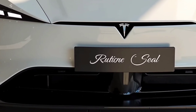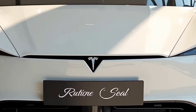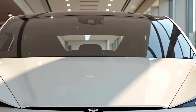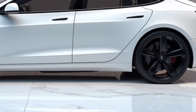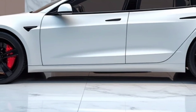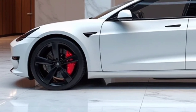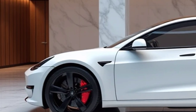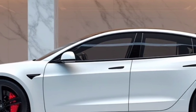Beyond its performance and technology, the Model S Plaid excels in practicality. The spacious trunk, along with a front trunk, provides ample cargo space for road trips, groceries, or luggage. The foldable rear seats offer additional versatility, making the vehicle suitable for various lifestyle needs. Despite its supercar-like acceleration, the Model S Plaid remains a functional and comfortable daily driver, capable of effortlessly handling city commutes and long-distance journeys.